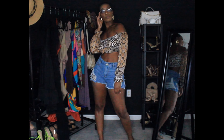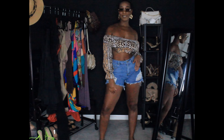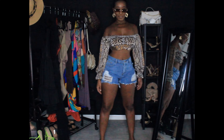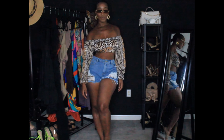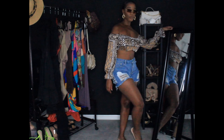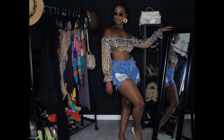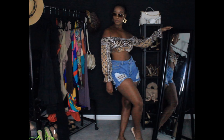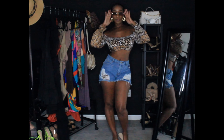For look number four, we have a multi-animal print pattern top paired with some denim medium-wash ripped jean shorts. I paired it with some sunnies and kept the same accessories — just earrings, no necklace, showing a little skin. I also paired it with some transparent clear flats, taking it down a notch.